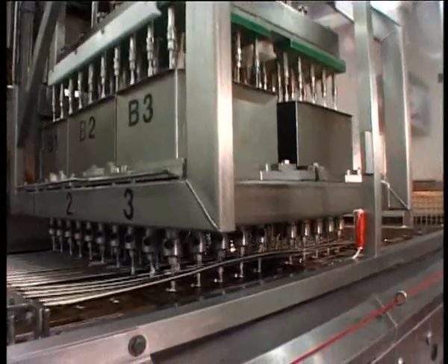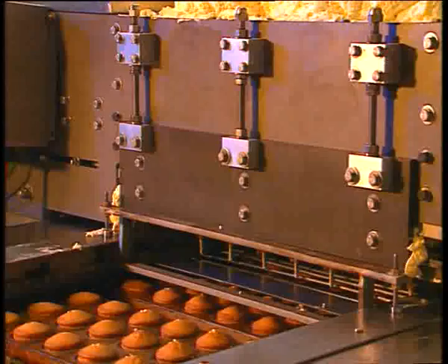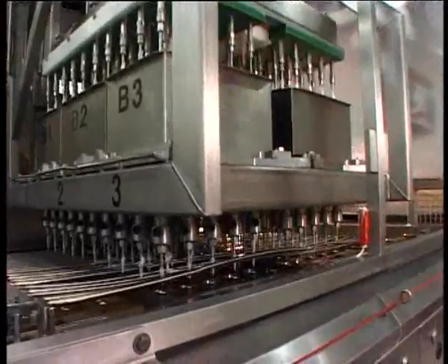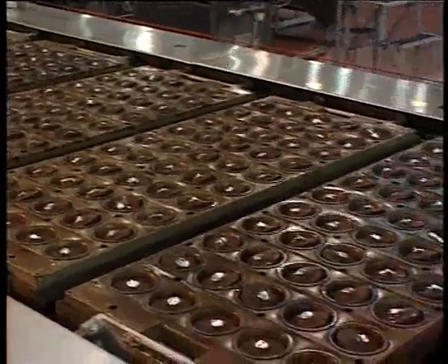Autobake's in-line injection system can be used for jam, cream, custards, caramels and other liquid fillings. Advanced product engineering and the use of total PLC control have resulted in an injection system that is completely automated, allowing for tighter control of filling and depositing operations.